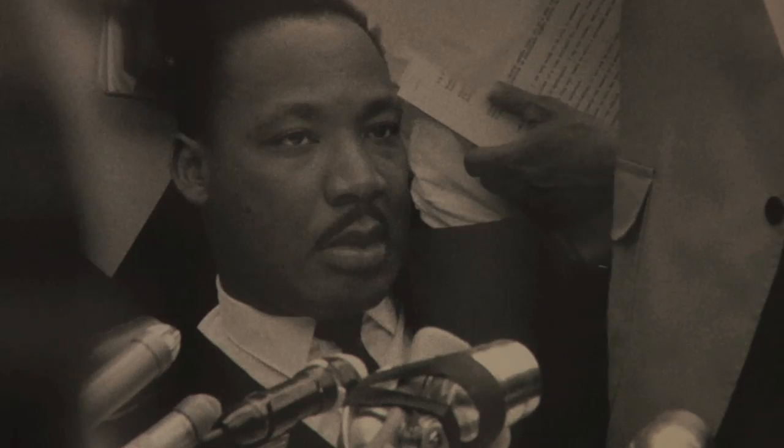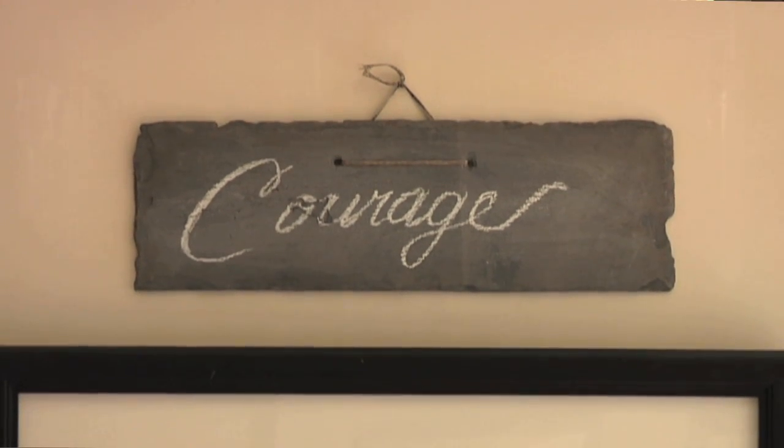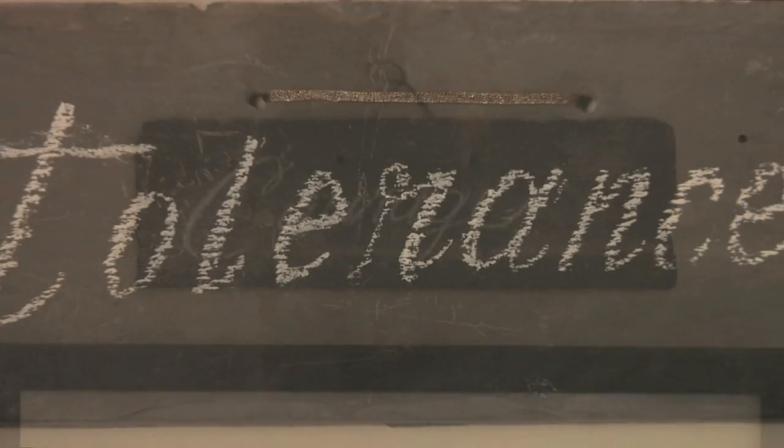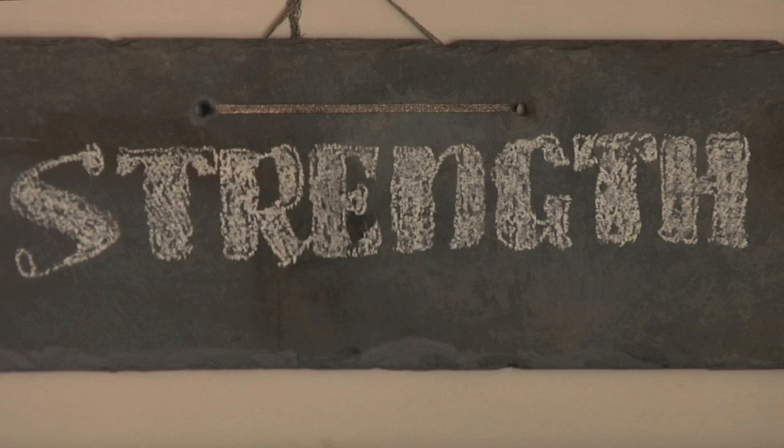My husband thought it would be a great idea to put chalkboards above each of the photographs and put different words that were inspirational for a child — like courage and strength — so that was very fun.